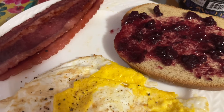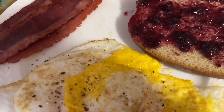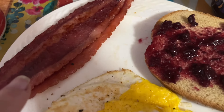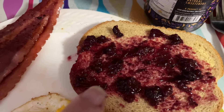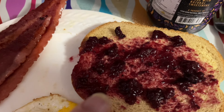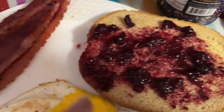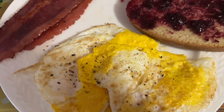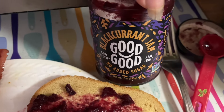Breakfast this morning on the Weight Watchers diabetic plan — people ask me why I'm doing diabetic, it's just for more accountability. Two eggs, two slices of turkey bacon, and a slice of 647 rye bread with a heaping teaspoon of Good Good Jam. A tablespoon is one point but I'm doing half a tablespoon so that's zero points. My bread is one point, my bacon is one point each, so my breakfast is three points. I love this Good Good Jam.